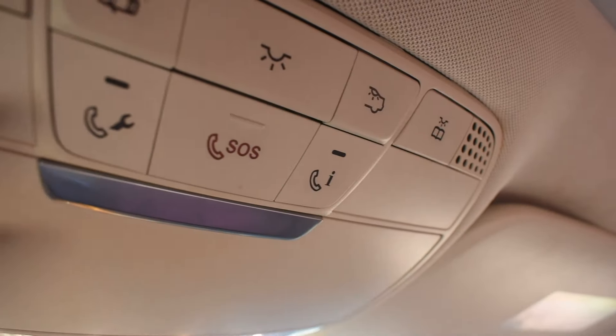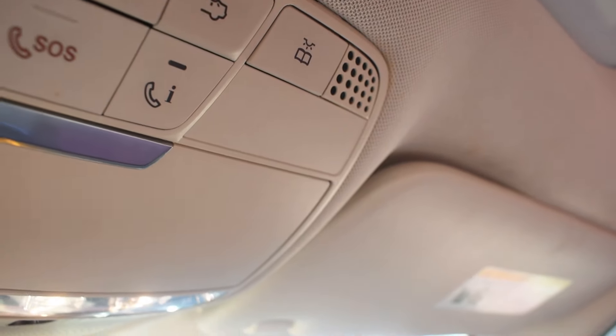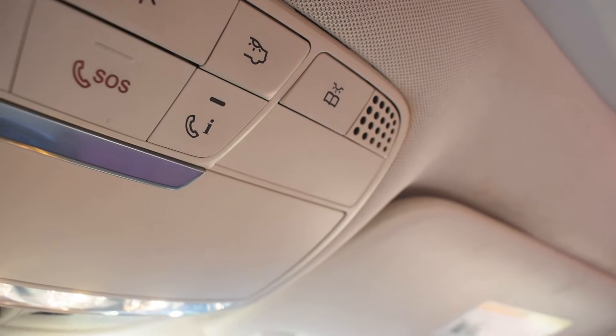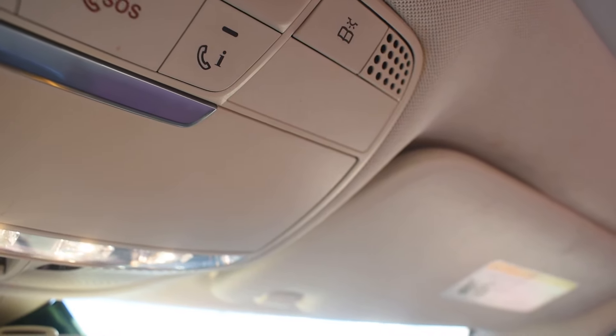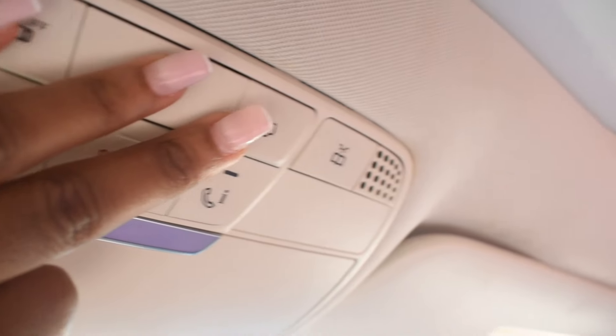It simply says my initials and 'Mom loves you always,' so I'm just going to keep that right here. This is how the top looks where the lights are — you have the SOS button, the service button, and one more button I used when setting up Mercedes Me. This car has Mercedes Me, so you can control it from your phone: turn it on, turn it off, lock and unlock the doors, service the car, and set up appointments.